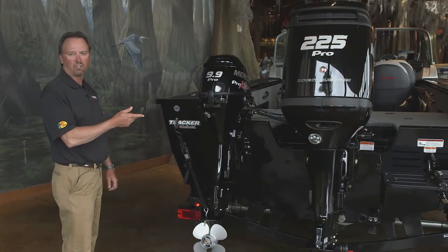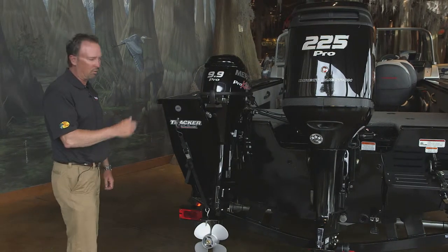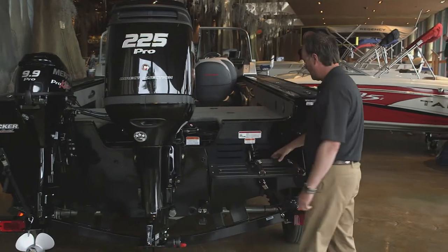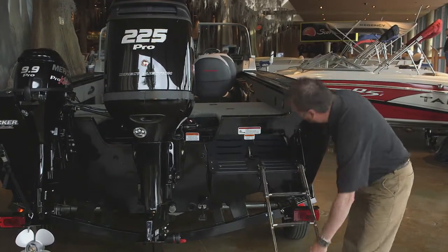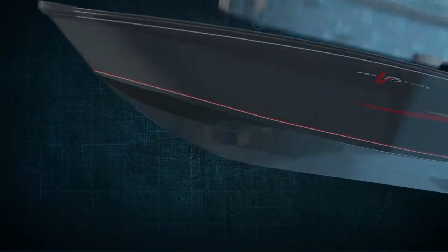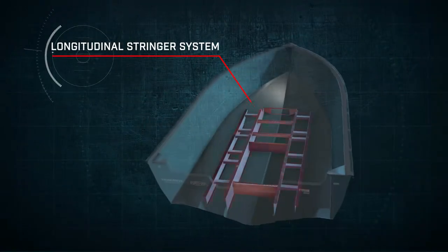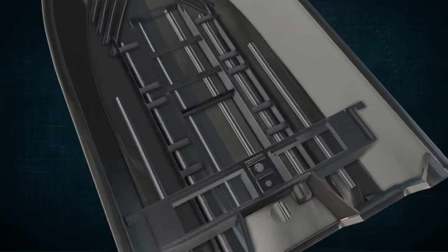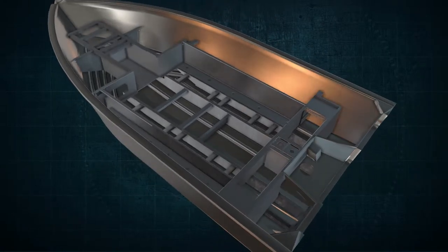The standard motor is a 150 horsepower four-stroke. Moving over to the boarding platform, it's also equipped with a three-step boarding ladder for water sports. What you can't see is just as important. Inside the hull, a welded-in full-length longitudinal stringer system supports the entire running surface, and it's welded directly to the transom and the hull to create a rock-solid unitized all-welded structure.